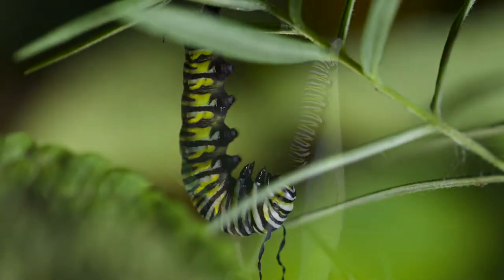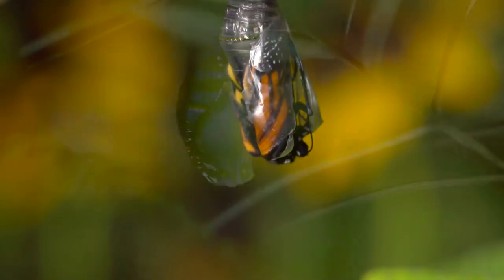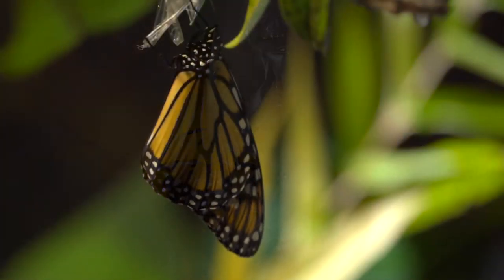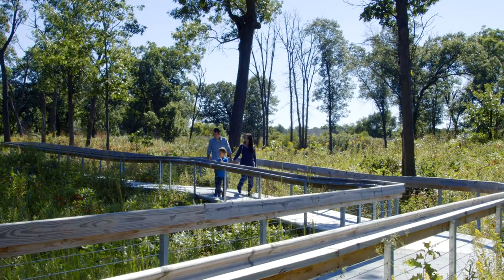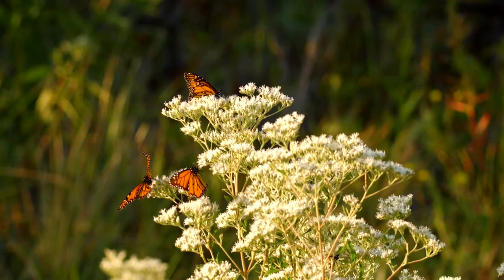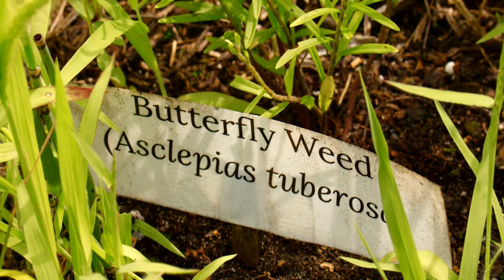The story of the Monarch Butterfly is one of incredible transformation and epic travel. The monarch's tale is filled with trials and triumphs. This video will show how each of us can play a key role in the survival of the incredible monarch — it can be as simple as planting a milkweed seed.